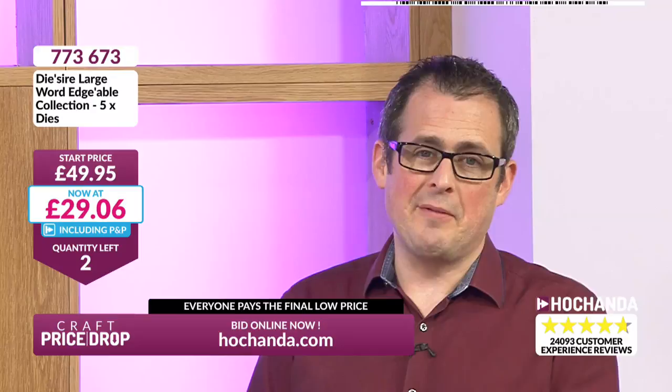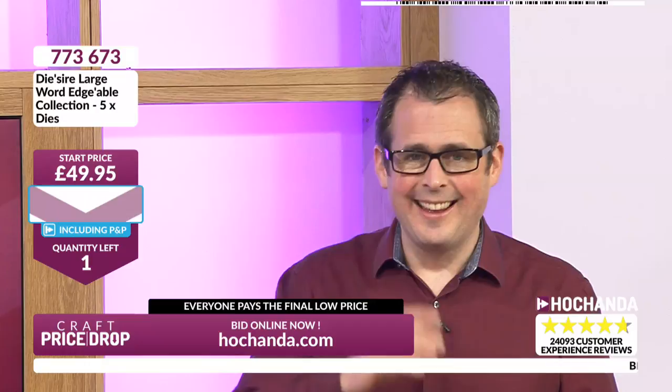Just two spaces only. To get hold of yours, call 01733 797100 or order on hochanda.com. Thank you very much for joining us this morning. Live on Hochanda — don't adjust your set. It's Craft Price Drop, a rapid fall even with one left. With one space remaining we're down at £25.69 including postage if you're with Freedom — £5.13 a die of that gorgeous quality you get from Die'sye, from Crafter's Companion. The price is still dropping even with one left — it shows how generous we can be on our falling price auctions.